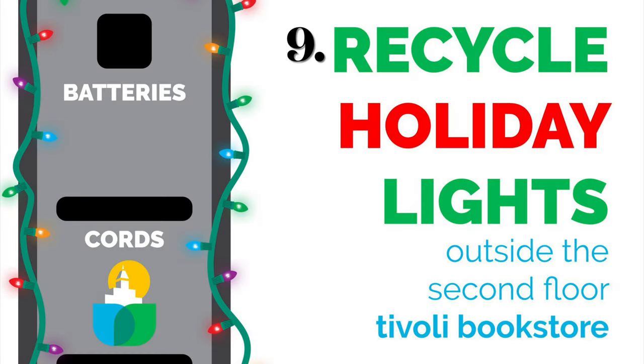Do you have string lights that no longer turn on, or have you decided to replace your lights with the energy-saving LED version? Our campus has two e-waste recycling stations on the second floor of the Tivoli and Arts Building. Hardware chains such as Lowe's and Home Depot also recycle lights — check for local options as well.